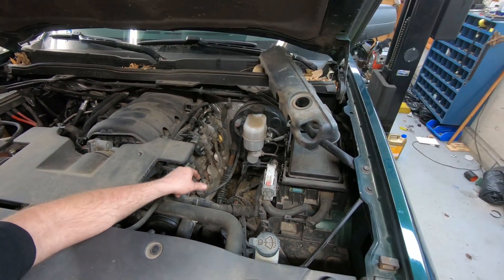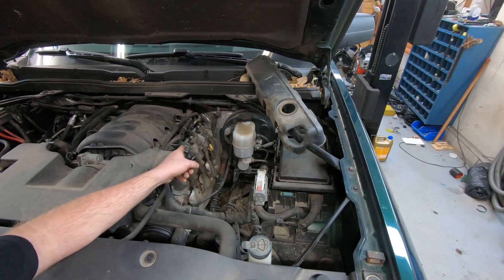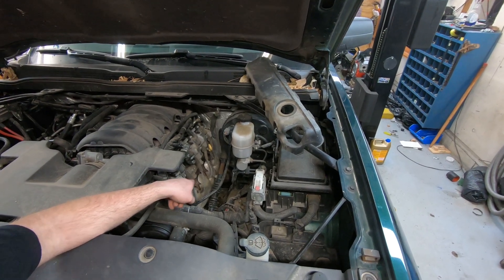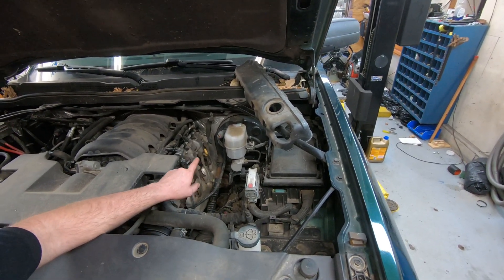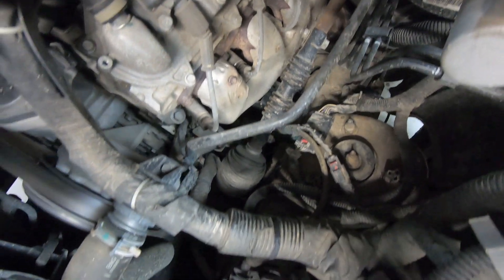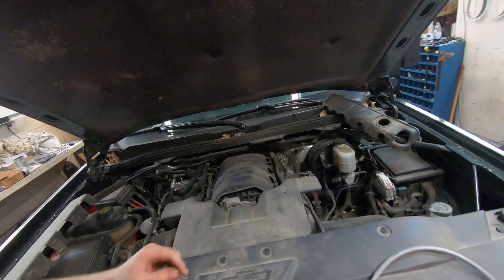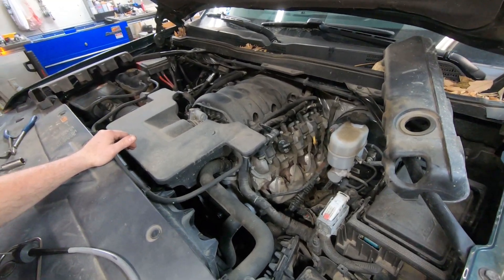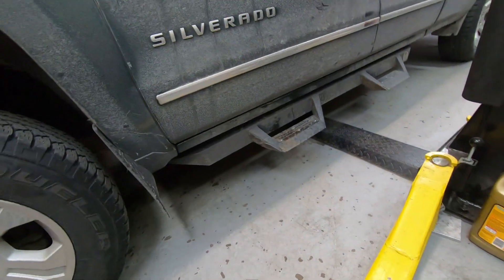You could also use an ignition pickup timing light on one of these coil wires to match the tick speed, as long as it doesn't have a waste spark system — which I don't believe this motor does. Bringing the camera down, this side is substantially quieter than the other side, so we know the noise is most likely on the other side. We're also going to listen at the bottom of the motor on the driver's side.